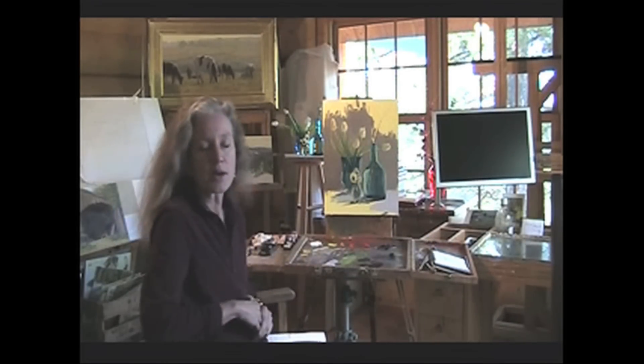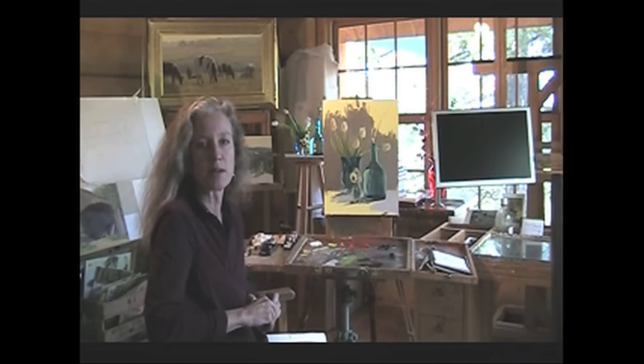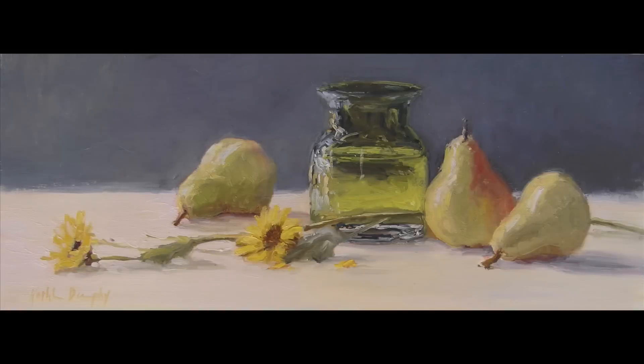Then I start with a quick drawing, blocking in the forms. I try to get as much of the painting done in one day as I can. Having that spontaneity is really important, and if I spend too many days working on it, I lose that freshness.